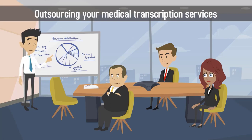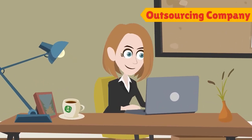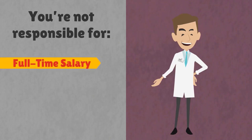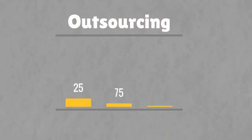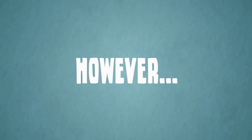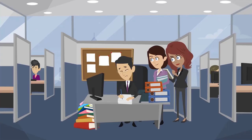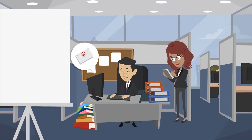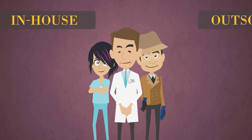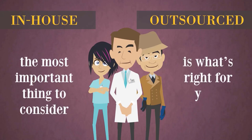Outsourcing your medical transcription services to a company can be much more affordable. The transcriptionist works as part of a large outsourcing company or as a freelancer, so you're not responsible for paying a full-time salary or benefits. Outsourcing drives prices down and is a great option as long as you're working with a reputable company. However, poor or slow customer support can be a drawback. The most important thing is what's right for your practice.